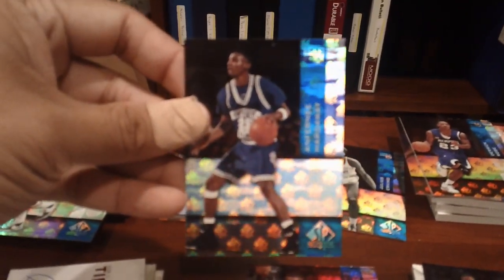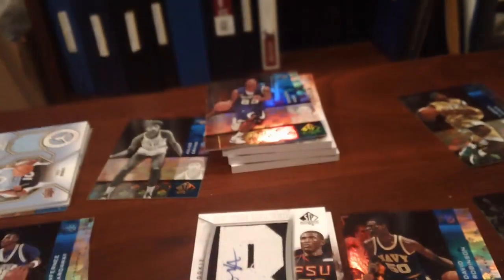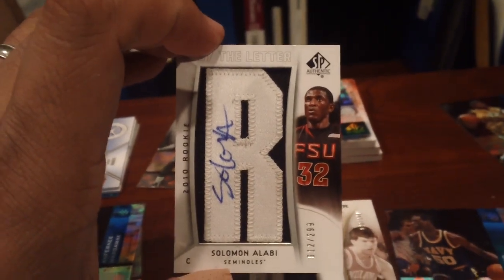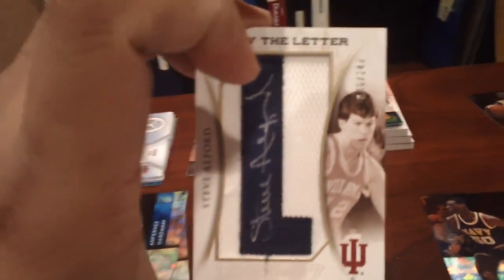The Warriors hit Anthony Hardaway — Penny Holifoyle — and also Tim Hardaway, so they got a pair of Hardaways. The Mavericks got Jim Jackson, then Solomon Allaby rookie auto out of 299, and then a Steve Alford auto out of 149.